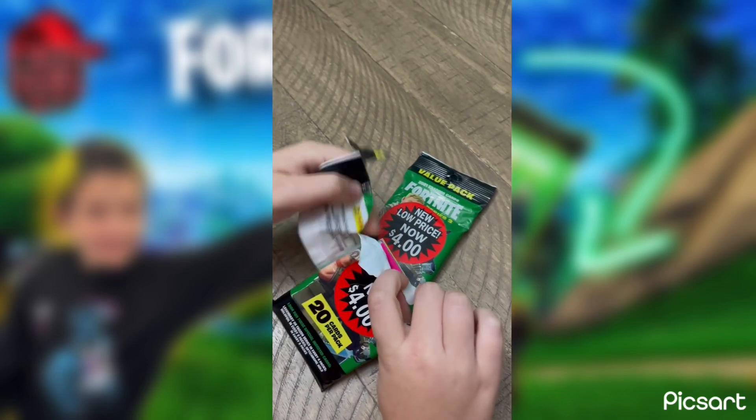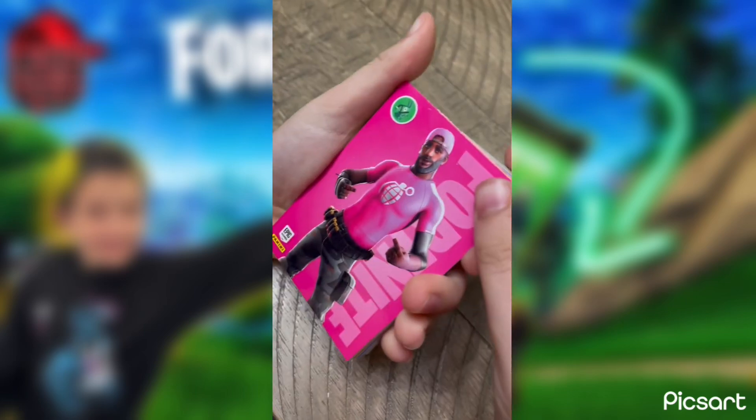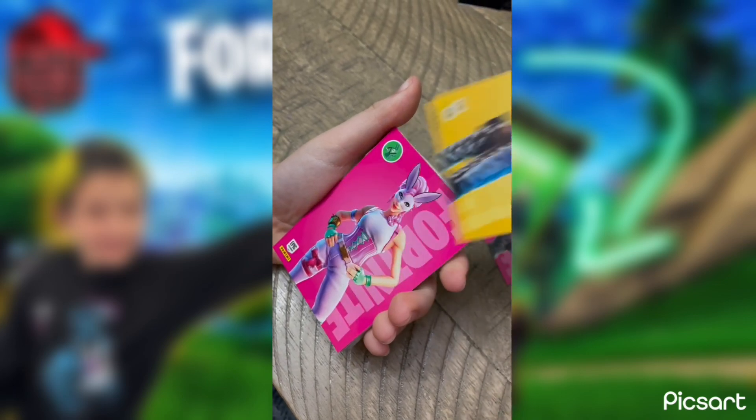Alright, it's the pickaxe suit, and then it gets to the characters. This is the way I see them. Oh, a llama!